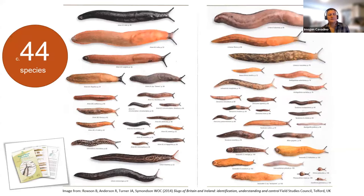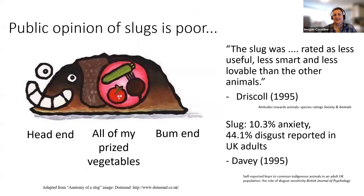It's currently considered that we have about 44 species of slug present in Britain, with some taxonomic debate around some of these. They can vary quite significantly in adult size, colour and pattern, but there's also overlap, making it quite challenging for people to recognise individual species, particularly with no training. On top of that, public opinion of slugs is very poor. Slugs have been rated as less useful, less smart and less lovable than all other animals in one study. In another study, 44% of UK adults reported disgust around slugs and 10% reported anxiety.